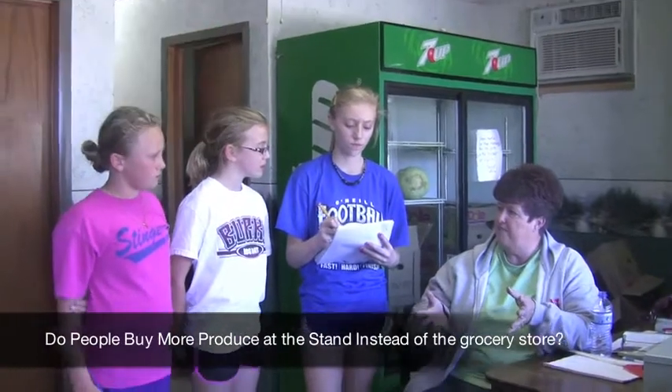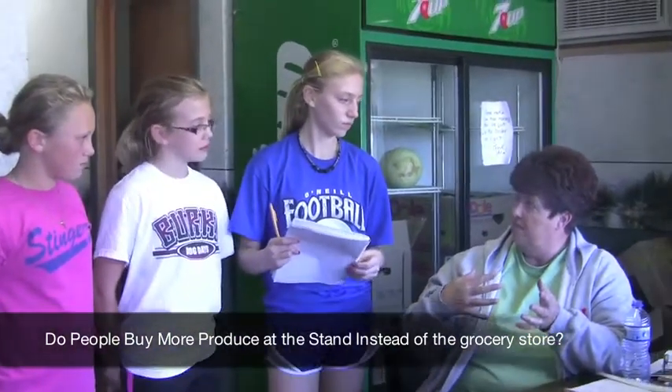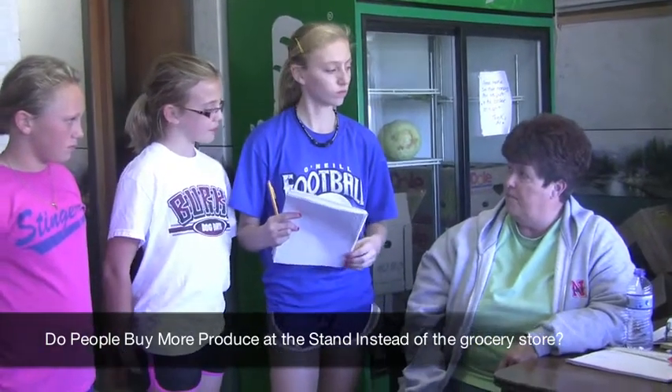We get the home grown stuff, and in the stores it can be shipped from other places. So a lot of people like to have it where it's locally grown, so we get quite a bit of business here.